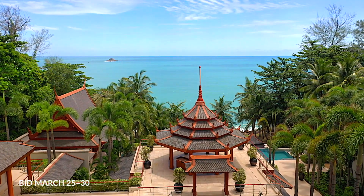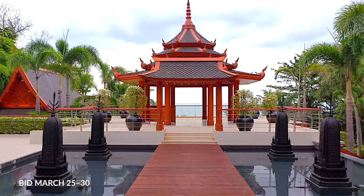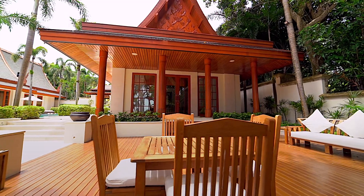Lounge at one of the many cabanas and sun decks and watch the spectacular view of the sun setting from every bedroom.